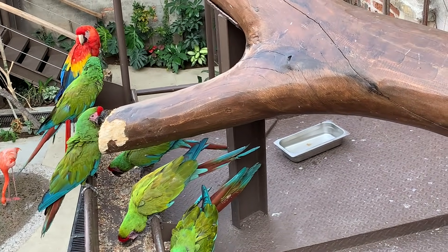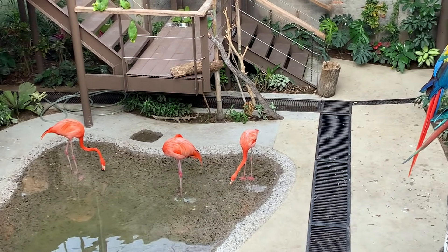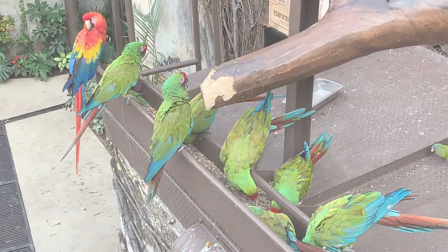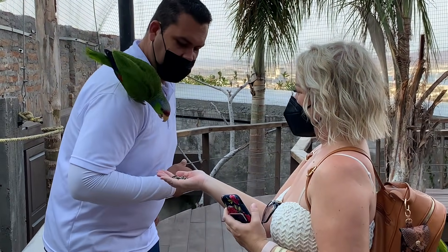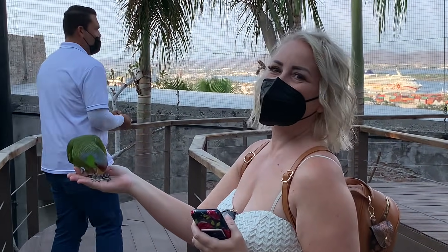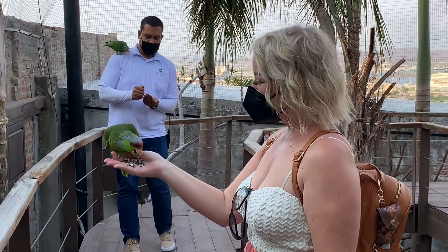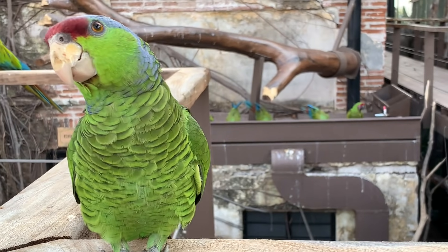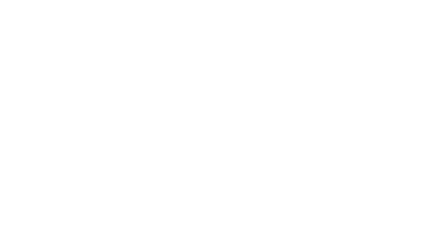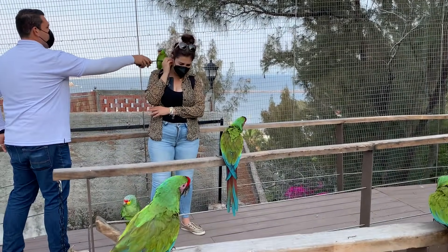He's a mouthy one up there. This one was rescued from a jewel thief — it looks like he's stealing jewelry off of Tanya.